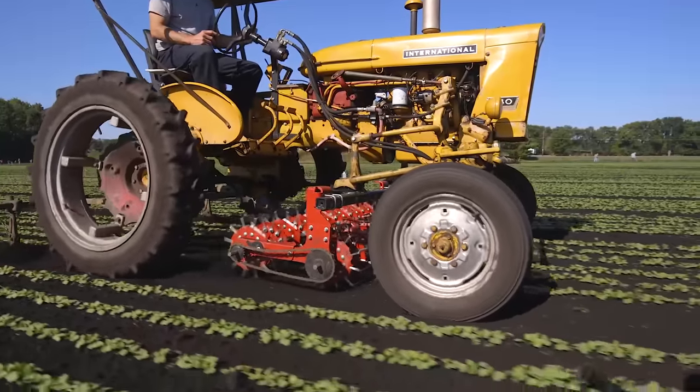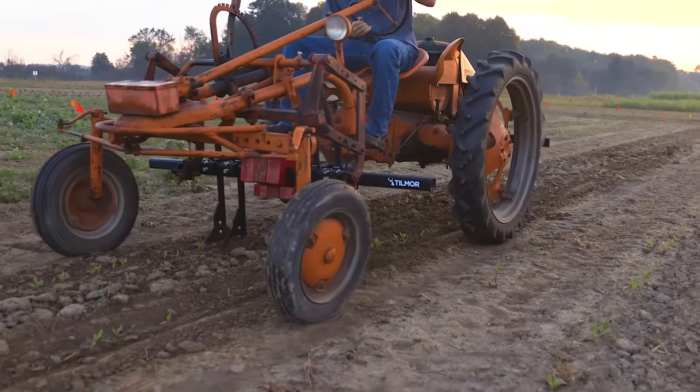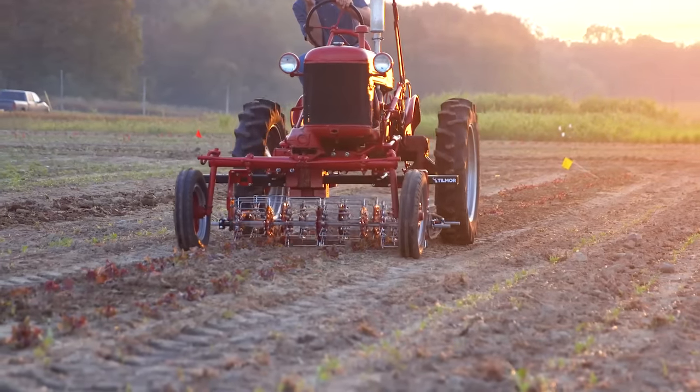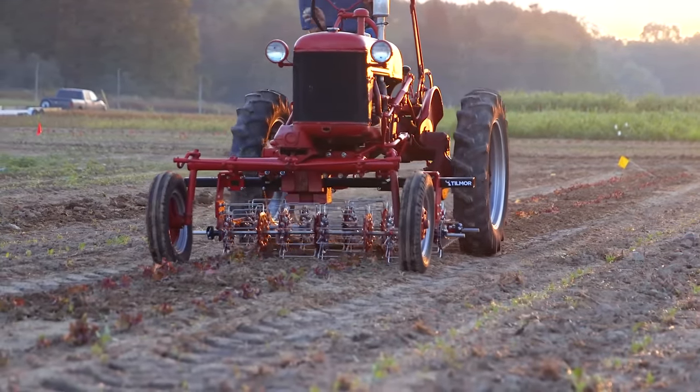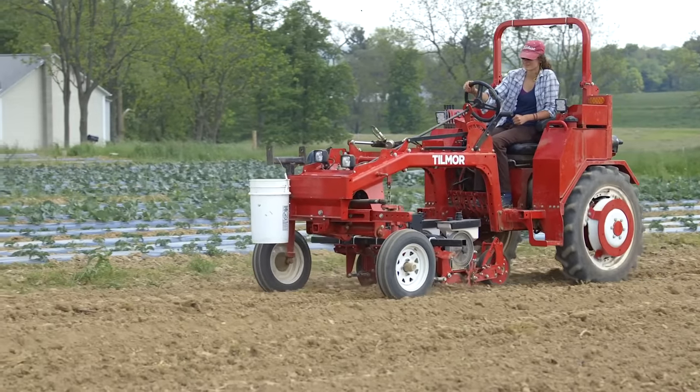We're also designing equipment that can fit on a variety of tractors — the Farmall Cub, the LSG — but we also recognize that these older tractors are not going to run forever, so we're developing a new tractor that's specifically designed for the smaller farmer.